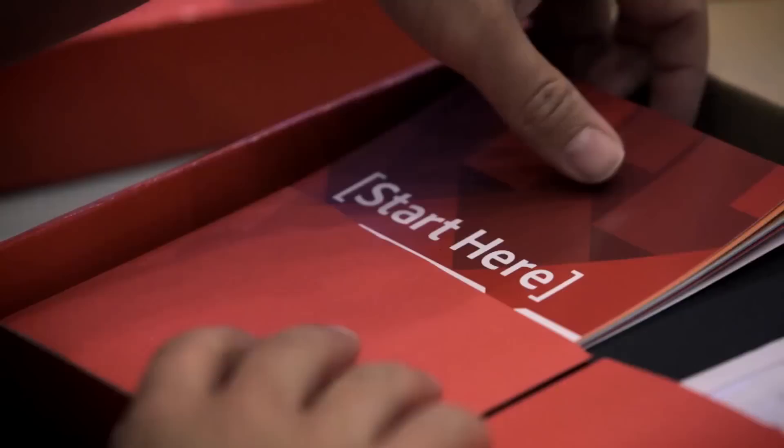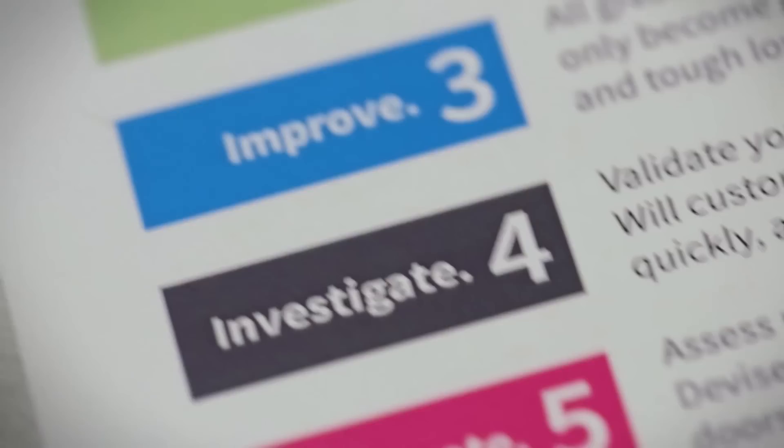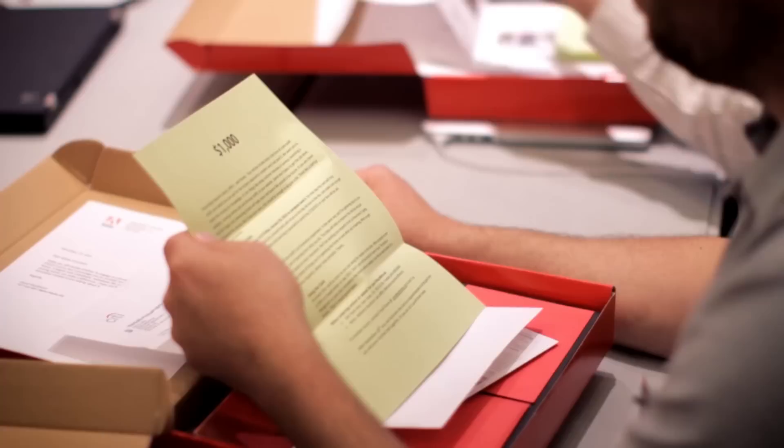The red box contains a process with six levels that actually walk you through having an idea and putting that idea in front of customers, testing that idea out, and then improving that idea, and ultimately bringing the idea back into Adobe.